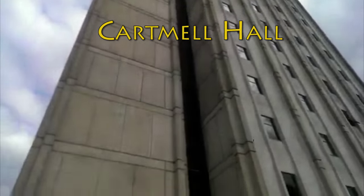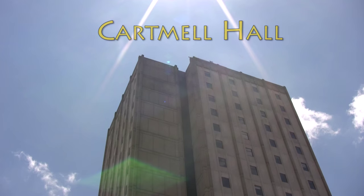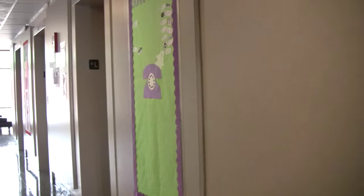Cartmill Hall features a lobby with vending machines, television access, comfortable couches and desks for your nightly study sessions. The lobby also features free Wi-Fi for all residents.